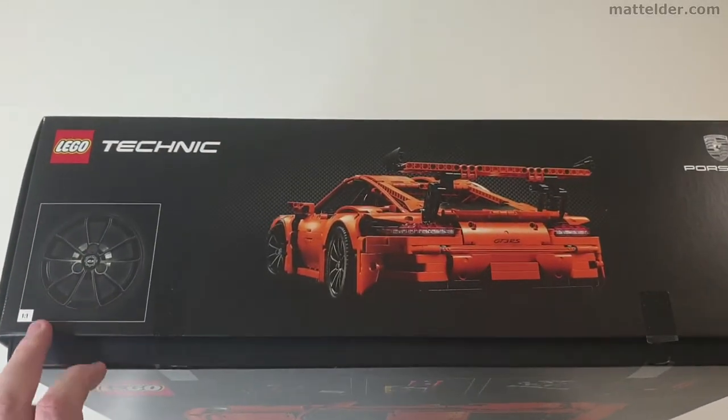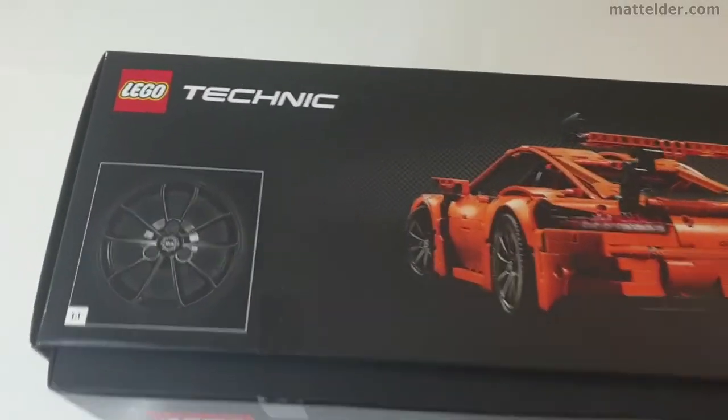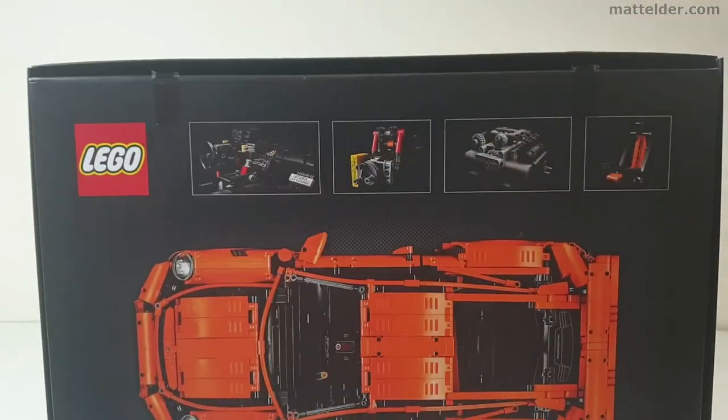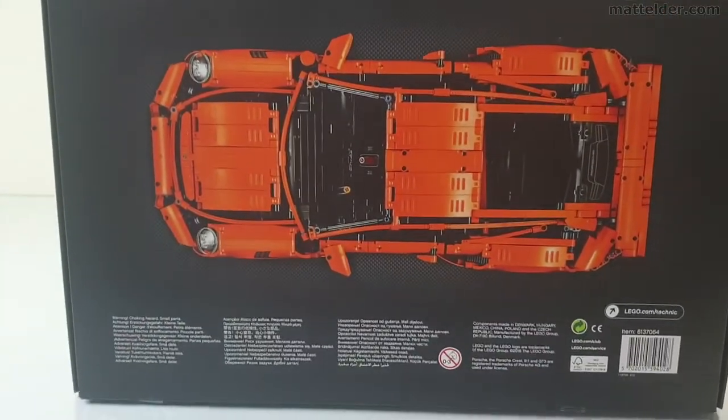Of course there's the obligatory one-to-one, in this case the wheel rim which was a new design for this car. The back of the box mainly shows a couple of the main features you can expect to find as you're building it, and then a top view of the car.